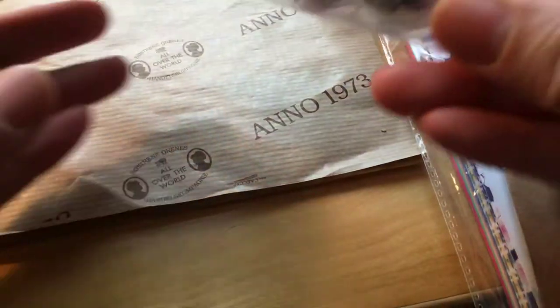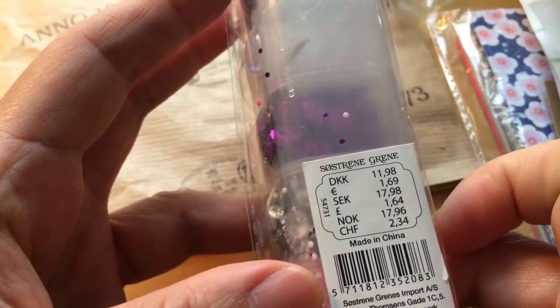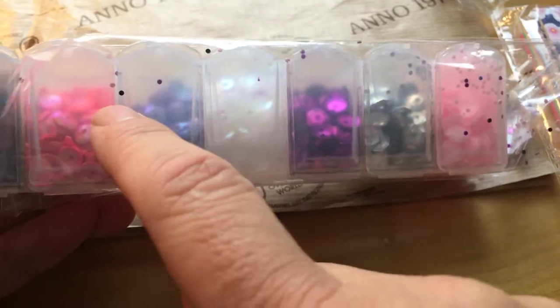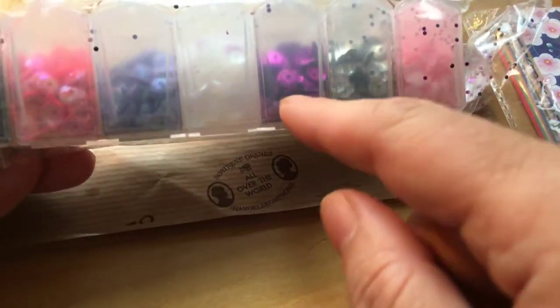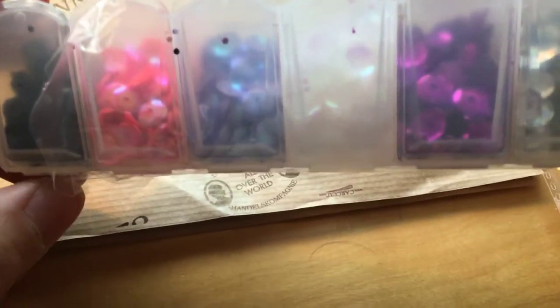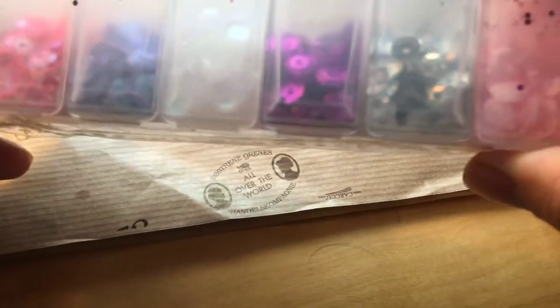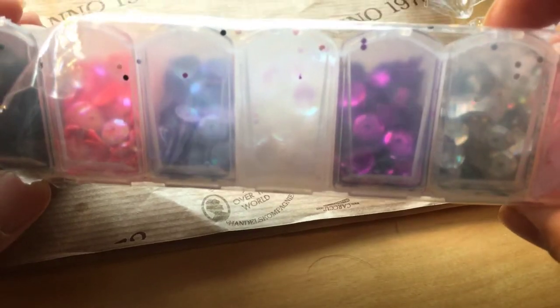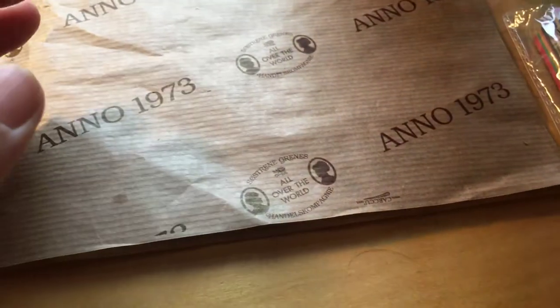This sticker pack is one euro and 69 cents. I don't want to take it all out because there are so many little pieces and the table is already full. You can see there are different colors — pearly ones and metallic colored ones.